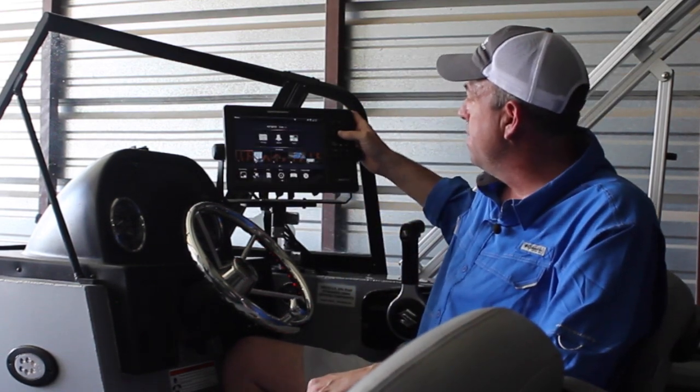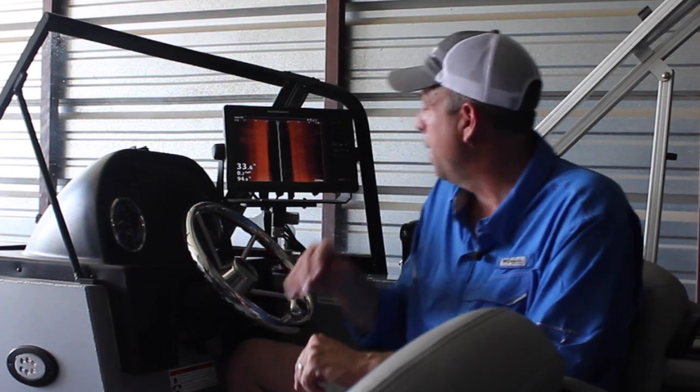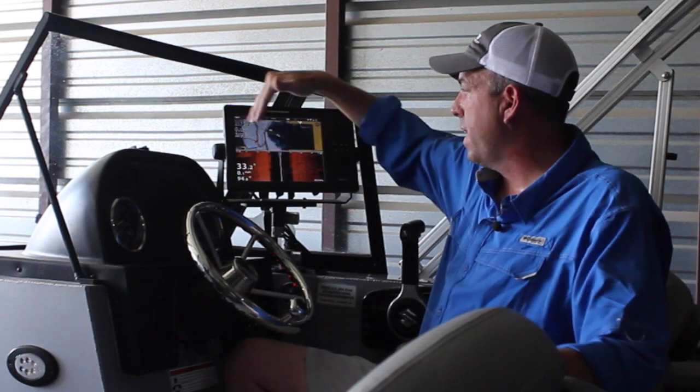And then you have side imaging, which is going to give you a view on either side of the boat. You can look out a long way — 150 to 300 feet, depending on which type of sonar unit you have. You really can't get a whole lot of definition when you get out that far; anything beyond about 60 or 75 feet you're really not going to be able to see much detail. And then one of the other common views is mapping, where you can have the cartography, the topographic map, on your sonar unit.